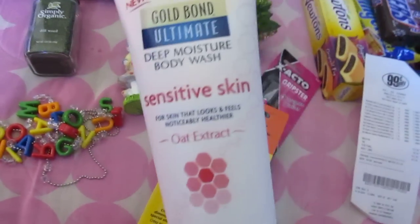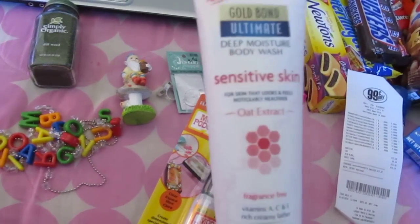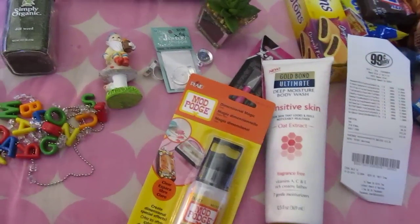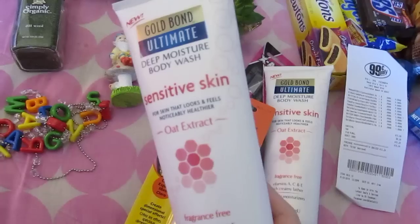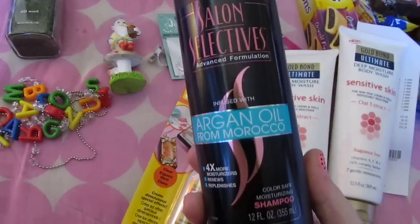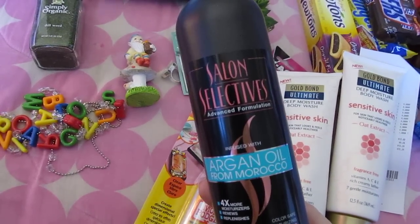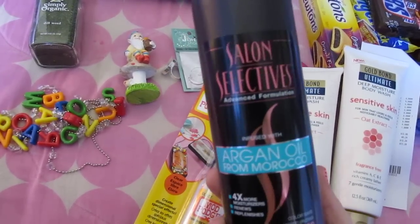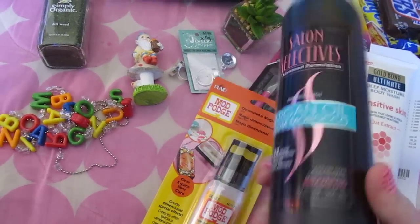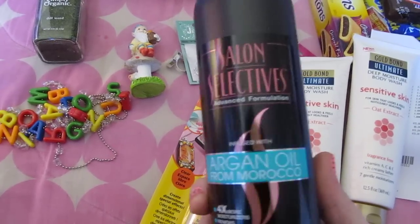I got two more sensitive Gold Bond lotions — they have them back in stock. If you guys go to the 99 cent store, these are worth like $14 each. I now have about 15 in my house with today's pickups. I also got the Salon Selectives Argan Oil shampoo — I already bought one but it made my hair so nice that I had to go back and get another. I'm not too crazy about the conditioner since I use Aussie Three Minute Miracle, but the shampoo is really good.